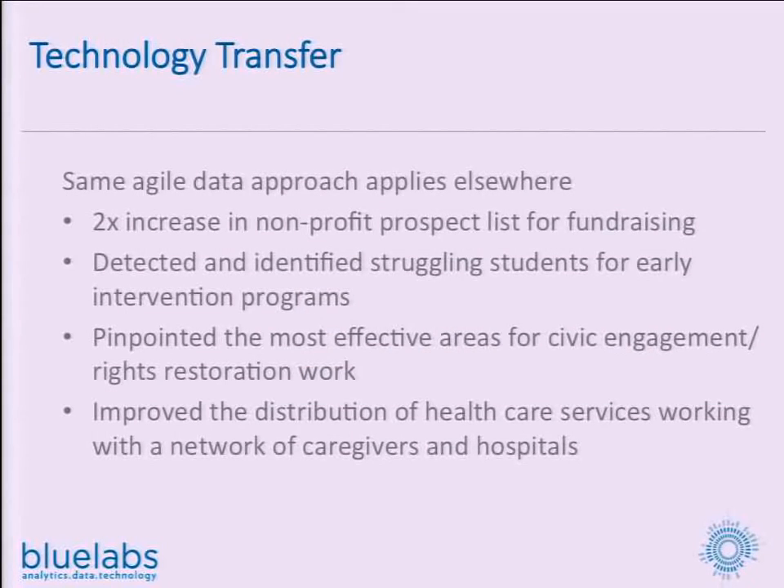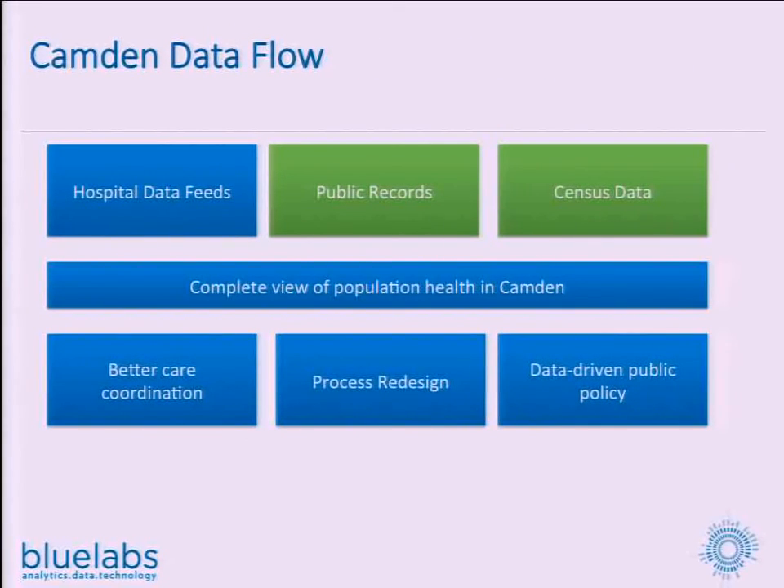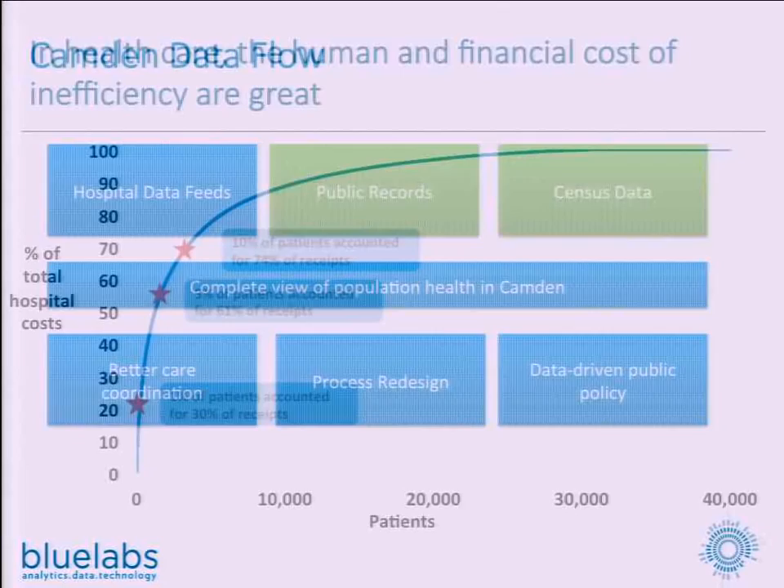I'm pretty much out of time. Very briefly, applying this to other industries — primarily healthcare and education — we're looking at building the same types of agile data infrastructures that support those industries.